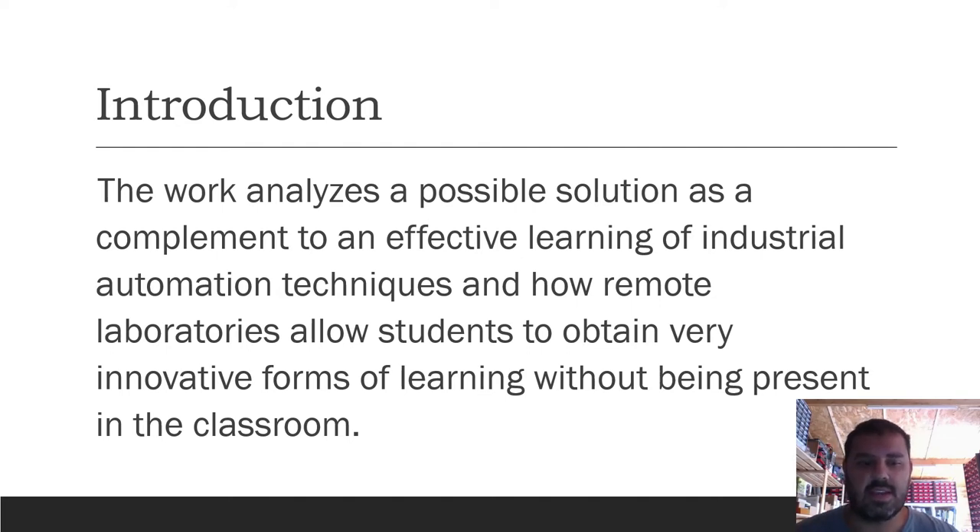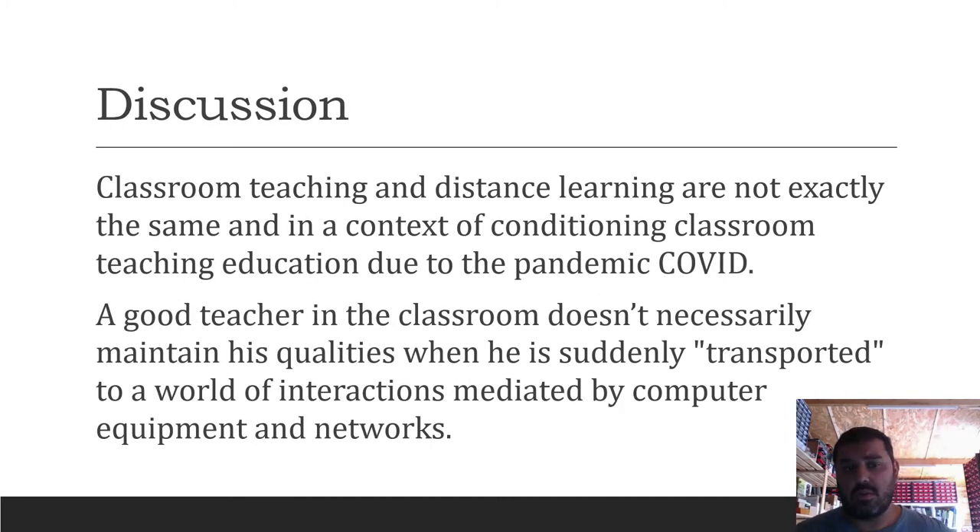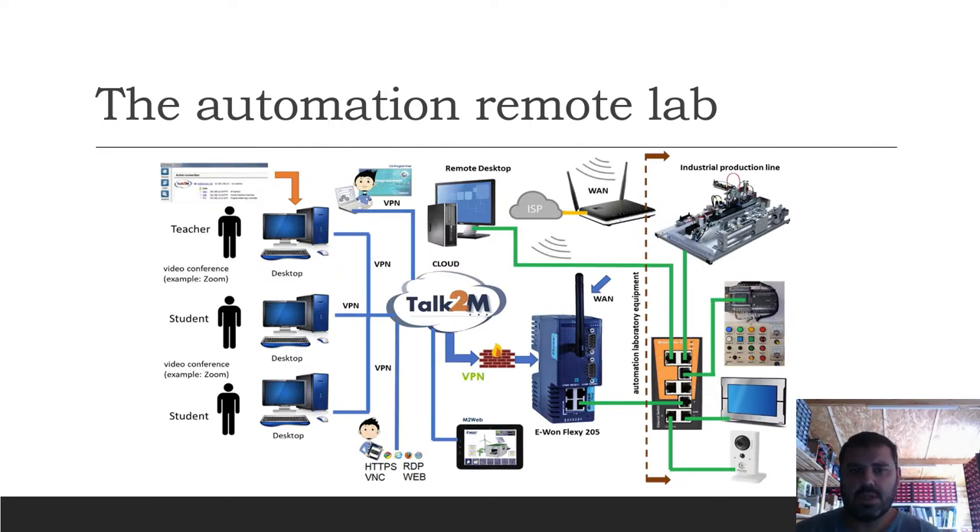Classroom teaching and distance learning are not exactly the same. In a context of conditioning classroom education due to the COVID pandemic, a good teacher in the classroom does not necessarily maintain his quality when he is suddenly transported to a world of interactions mediated by computer equipment and networks.